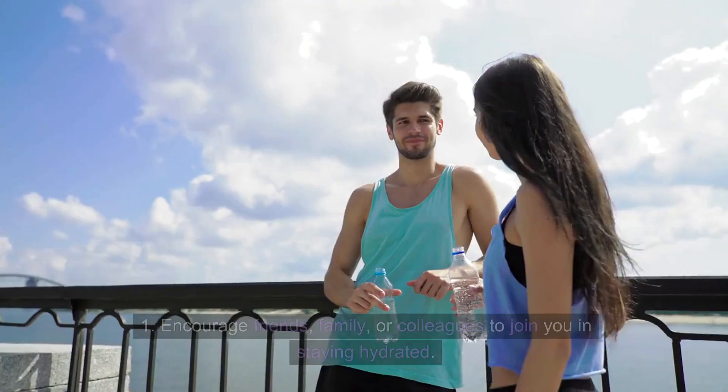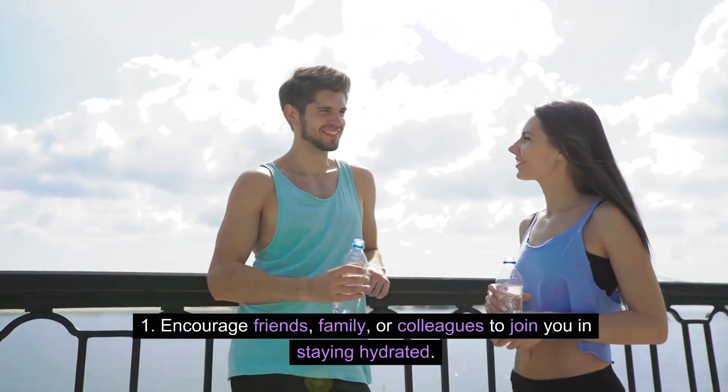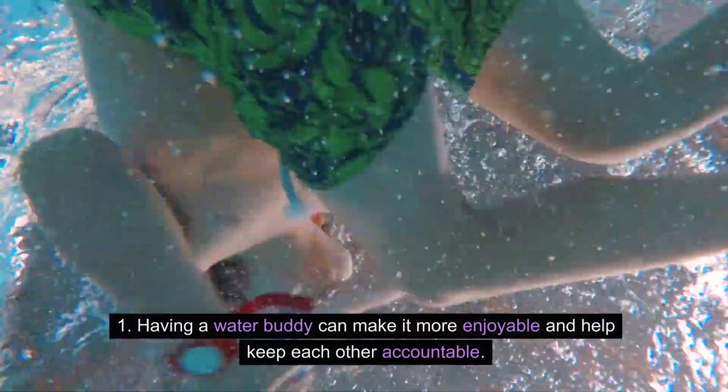Make it a social activity. Encourage friends, family, or colleagues to join you in staying hydrated. Having a water buddy can make it more enjoyable and help keep each other accountable.